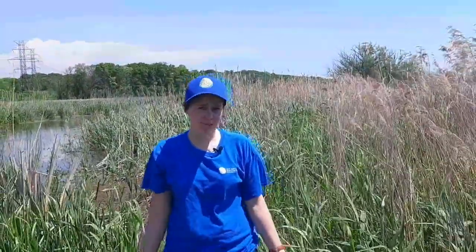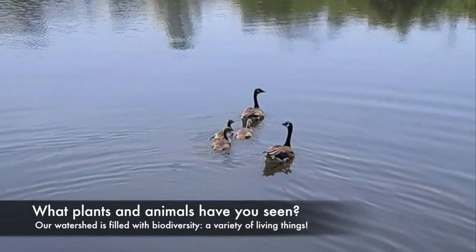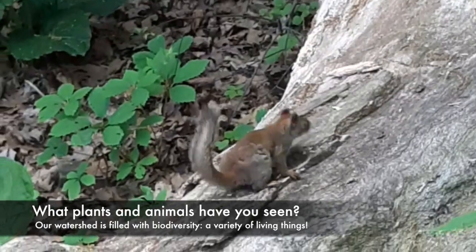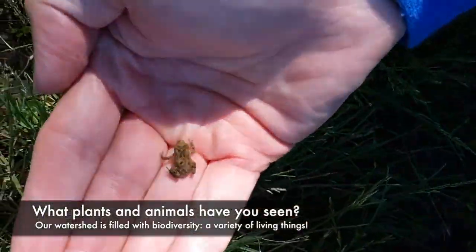We are lucky enough that our watershed is filled with biodiversity — bio meaning life, diversity meaning variety. We have lots of different things that live here. One of the reasons we have so much diversity, about a quarter of Canada's plants and over 50 different species of endangered or threatened animals, is because we have a marsh.